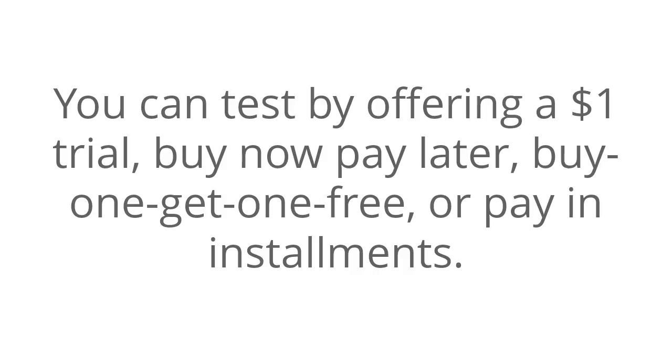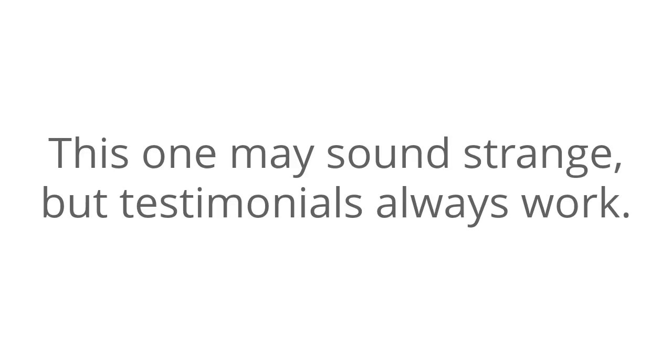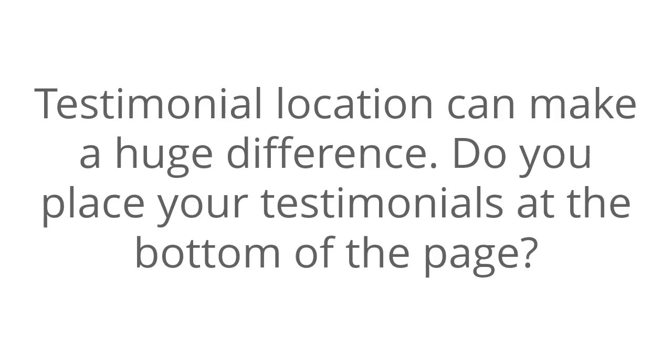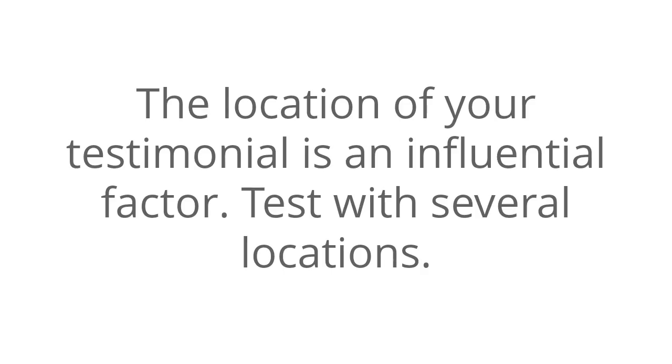Number eleven: test testimonials. This may sound strange, but testimonials always work. However, vague or irrelevant testimonials don't work — in fact, they can hurt your sales. Testimonial location can make a huge difference too. Do you place your testimonials at the bottom of the page or high up on the page? The location of your testimonial is an influential factor. Test with several locations.